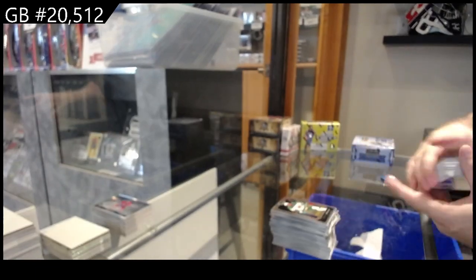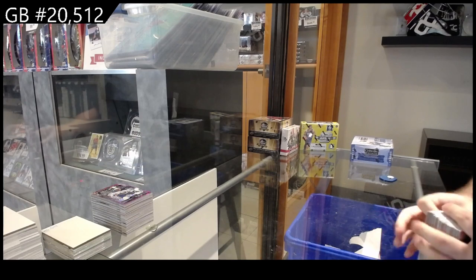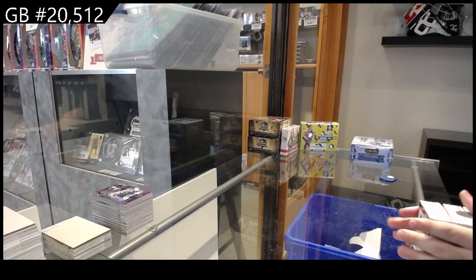Box Uno is done-o. Solid box. Nothing mind-blowing, but some of these cards are just crazy.